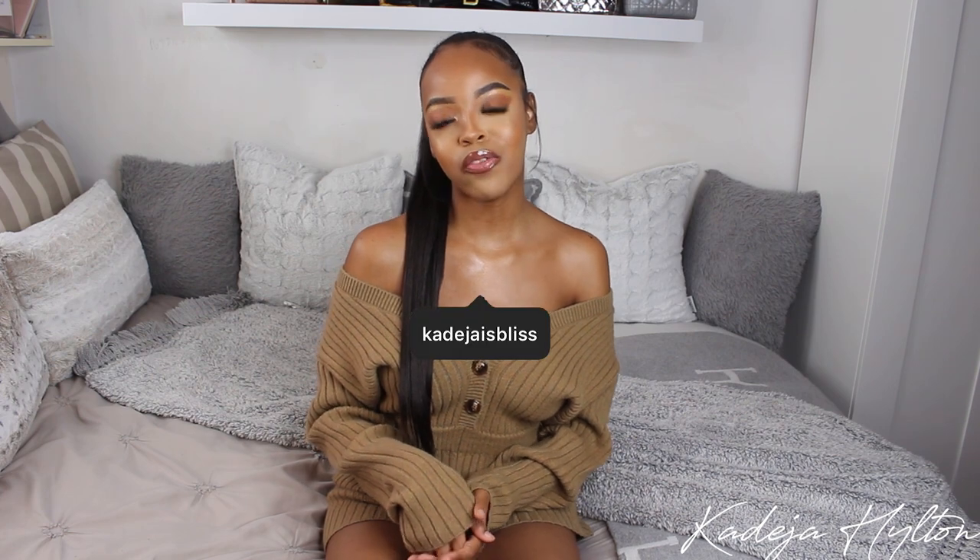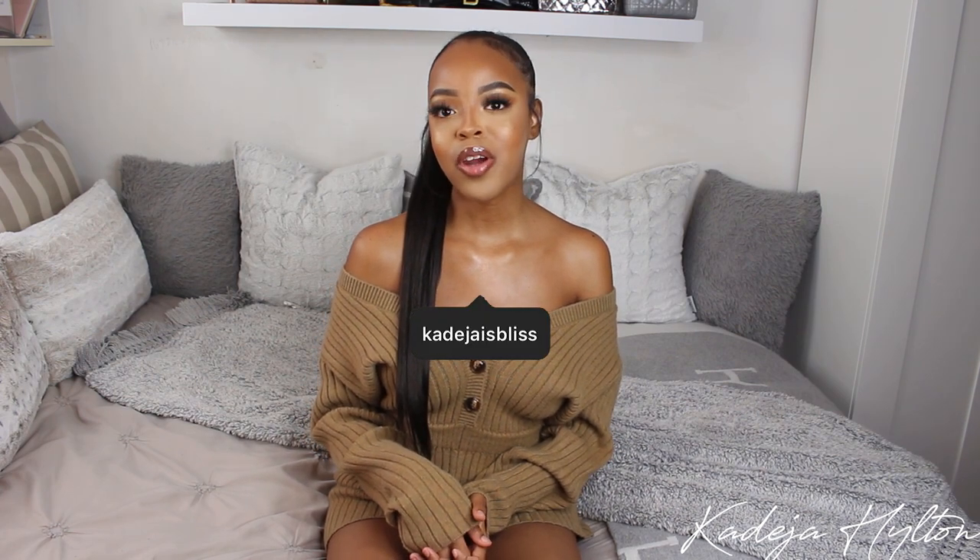Hey guys, welcome to another vlog. My name is Khadija. If you're new, make sure you guys follow me on all my socials that will be linked down below, and let's just get straight into this vlog.